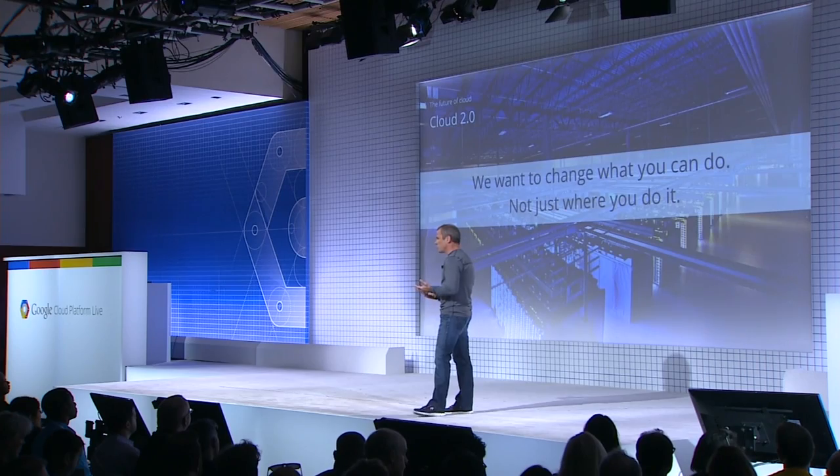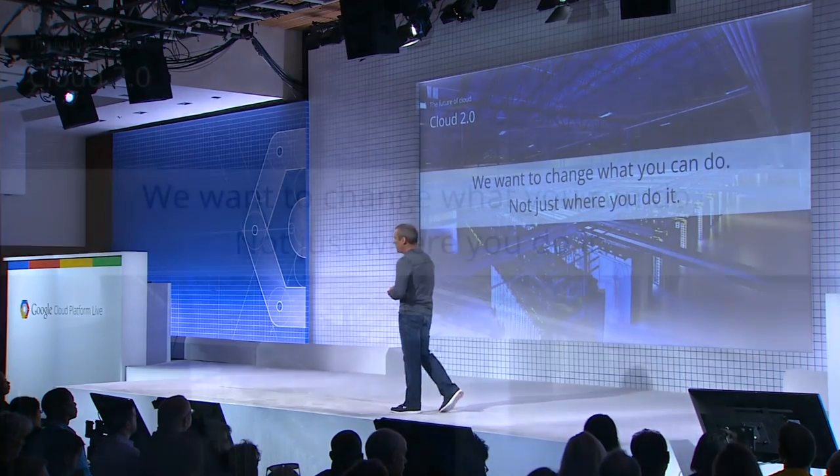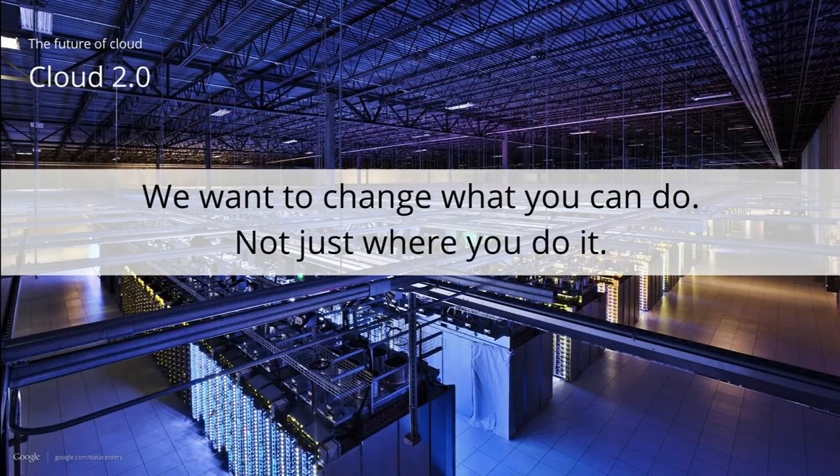At Google, our vision for the cloud is a journey that goes beyond outsourcing hardware management. We're going to invest in innovation that actually allows our users to innovate. We want to change what our users are able to do, not just where they're doing it. We want to relieve developers and sys admins of that operational burden, and we want to continuously deliver unparalleled price performance.